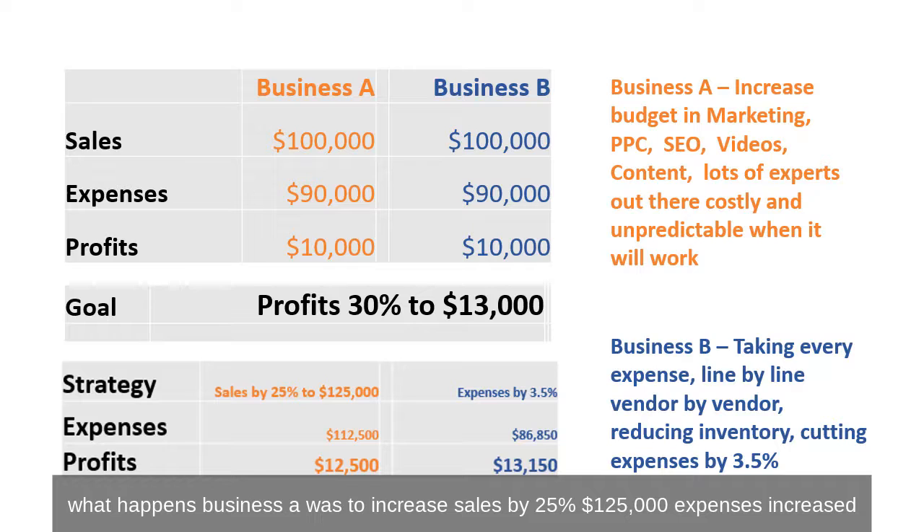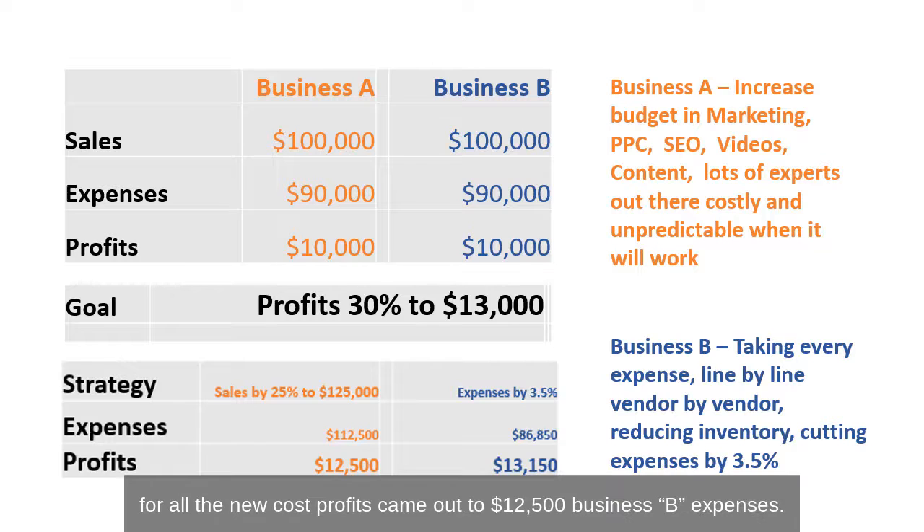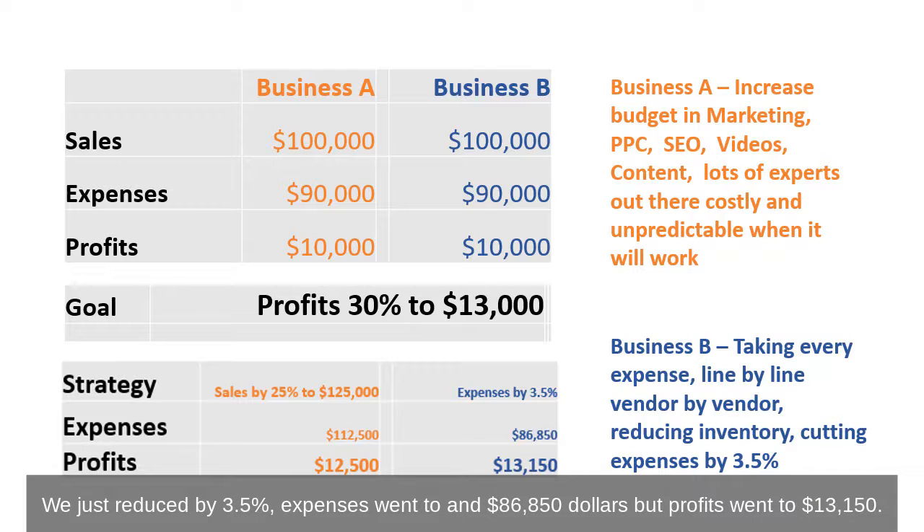Business A increased sales by 25% to $125,000. Expenses increased — let's say it just went up 25% for all the new costs. Profits came out to $12,500. Business B just reduced expenses by 3.5%. Expenses went to $86,850, but profits went to $13,150.